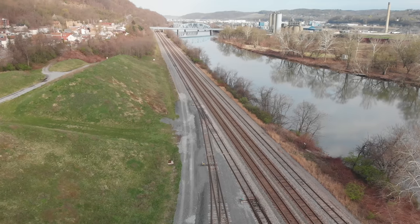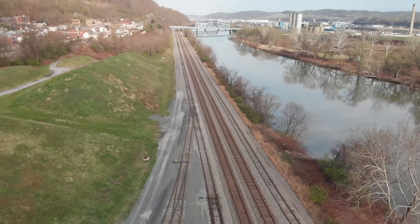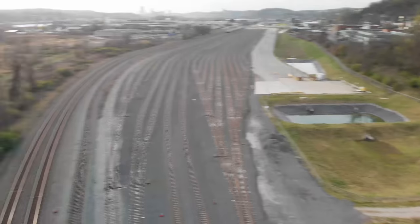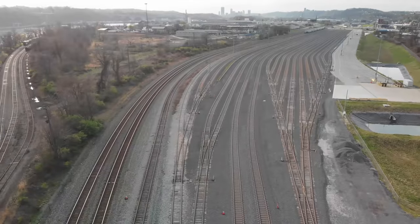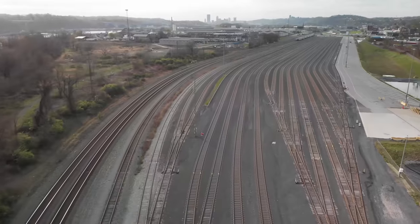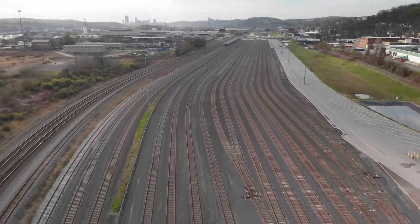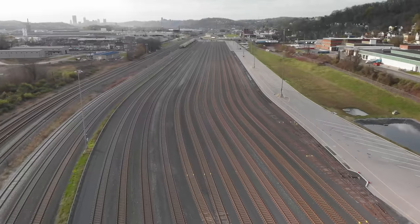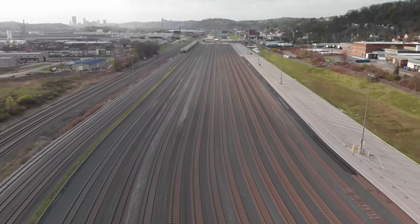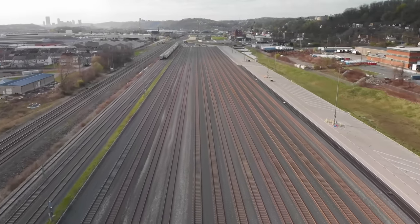From left to right you're looking at the lead, number two main, number one main, and then that track on the right — that is for the Pittsburgh Ohio Central, with their yards off to the left. Return the drone back around. It's just two mainline tracks on your far left and we're headed back east.